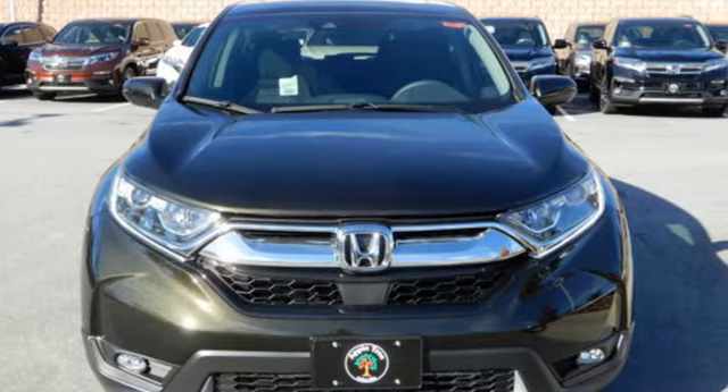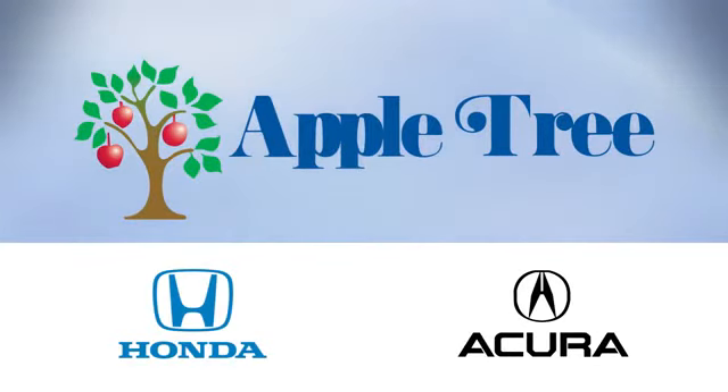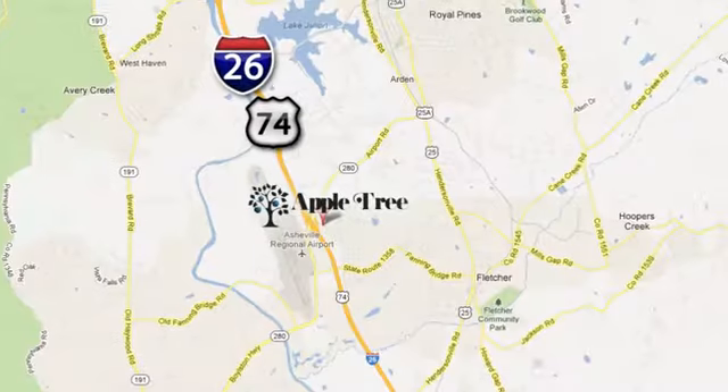Take it for a test drive today. Thank you for choosing Appletree Honda and Acura. We look forward to meeting you.